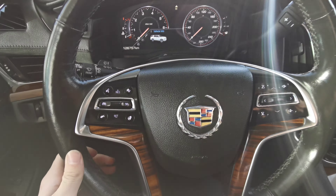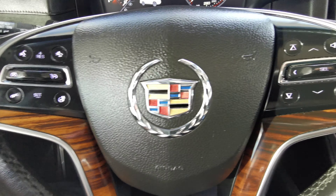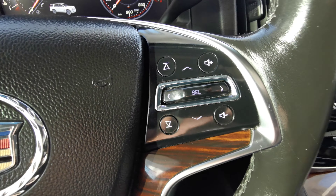On your steering wheel you have your gap adjustment, heated steering, and cruise control with voice command, as well as volume and menu selection.